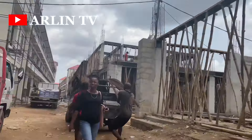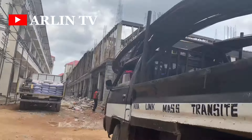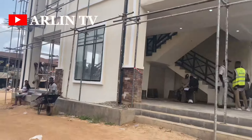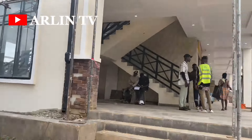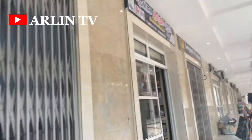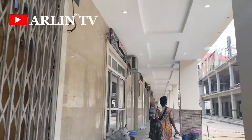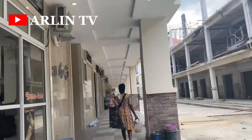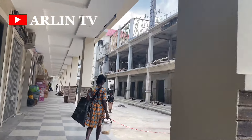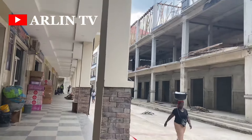They are still bringing in materials to continue the work around the site, and serious work is going on in different corners of the market. I believe by the time this market is fully completed, Aba, being the commercial hub of Abia State, is going to be booming like never before — coupled with the fact that there is light in the city now. This section of the shops has already been taken, with nice POP work done on the outside and a good lighting system — looking very beautiful. The building opposite has not yet been completed, so we'll be moving to the other side.